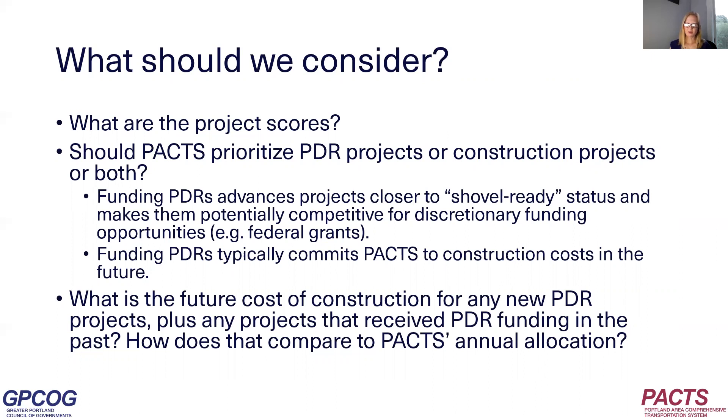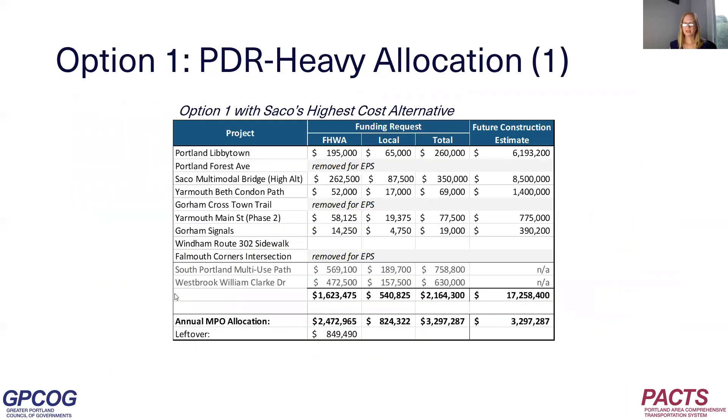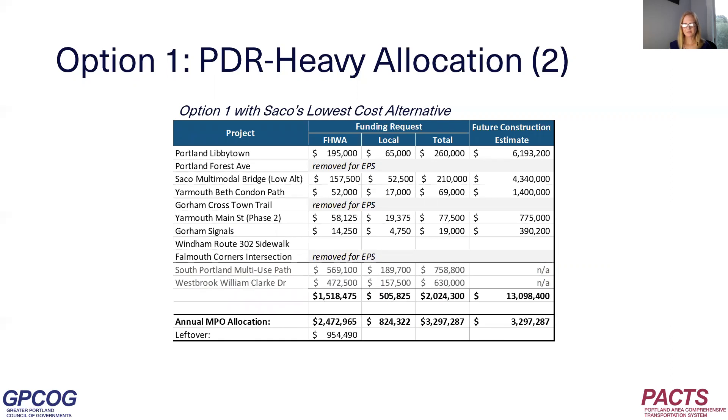There are many possibilities for different ways PACS could allocate funds, so staff put together a few options. Option one is a PDR-heavy allocation. This option shows PACS funding all five new PDR projects plus the construction projects in South Portland and Westbrook. This would leave PACS with a future construction commitment of $13 to $17 million, depending on the alternative Saco and Biddeford select for the Saco Island multimodal bridge. A variation on this option could be to fund the Wyndham project rather than the South Portland and Westbrook projects for construction.